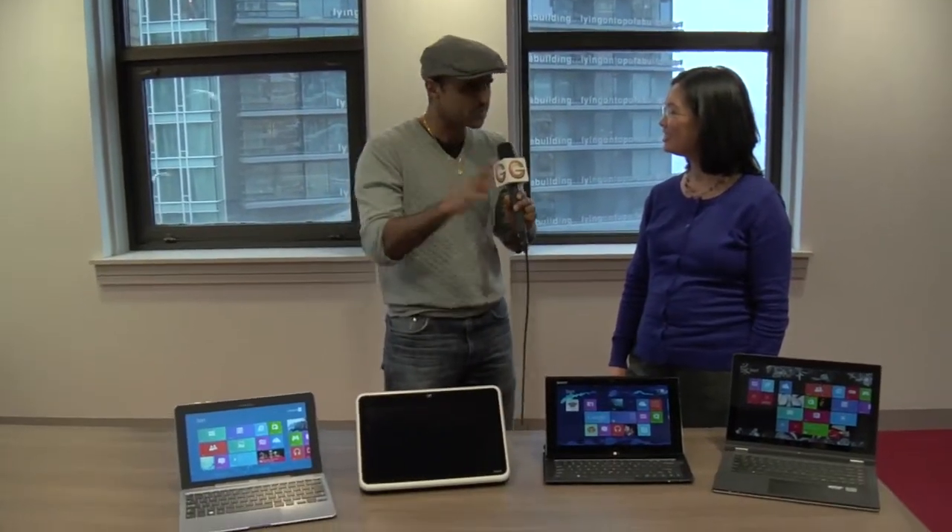Hi, it's Andy from Get Connected and I have a very special guest with us. I have Elaine Ma from Intel Canada. Elaine, thanks for spending some time with us. We're here to talk about Ultrabooks. For the people that don't really understand what an Ultrabook is, could you explain in a nutshell?